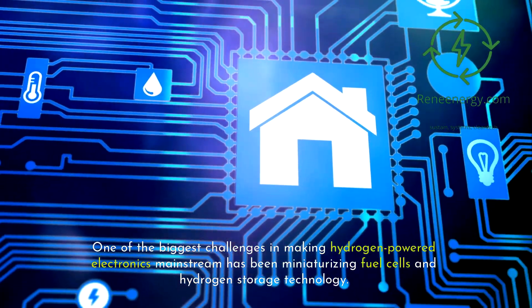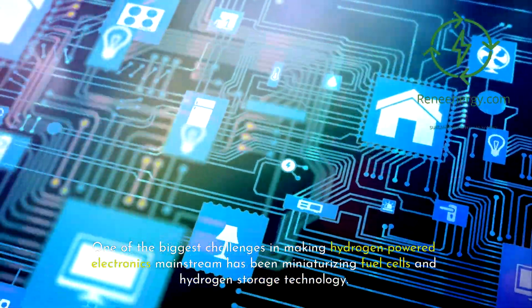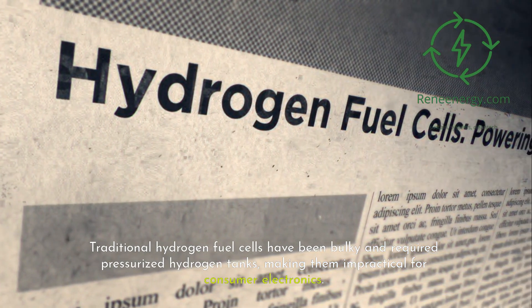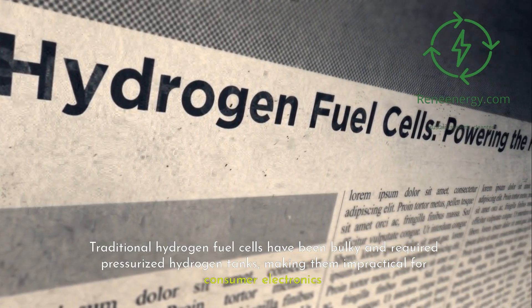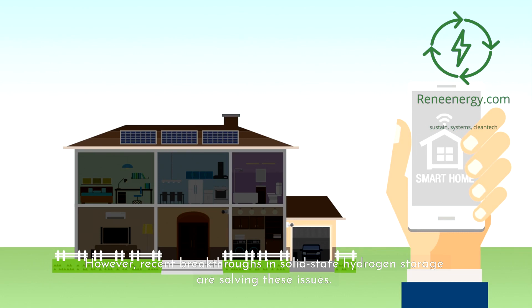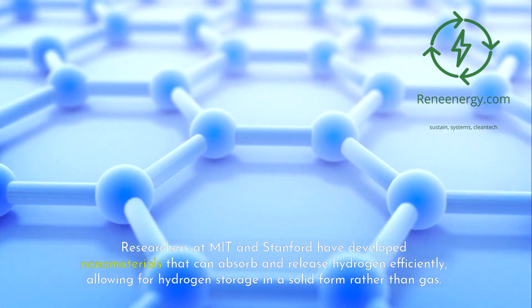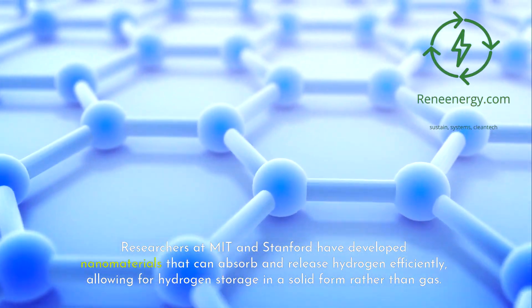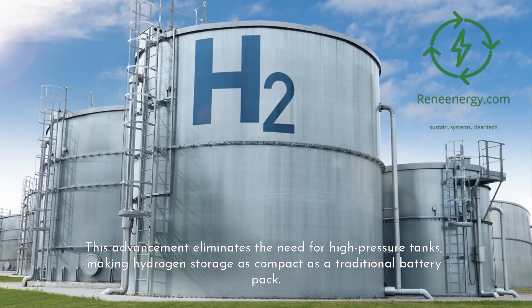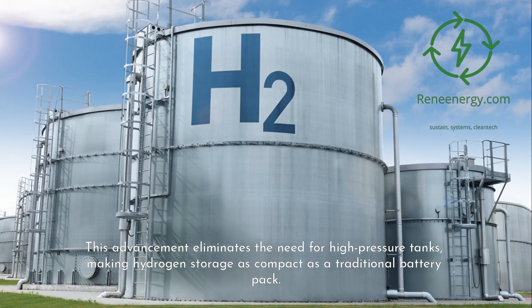One of the biggest challenges in making hydrogen-powered electronics mainstream has been miniaturizing fuel cells and hydrogen storage technology. Traditional hydrogen fuel cells have been bulky and required pressurized hydrogen tanks, making them impractical for consumer electronics. However, recent breakthroughs in solid-state hydrogen storage are solving these issues. Researchers at MIT and Stanford have developed nanomaterials that can absorb and release hydrogen efficiently, allowing for hydrogen storage in a solid form rather than gas, eliminating the need for high-pressure tanks and making hydrogen storage as compact as a traditional battery pack.